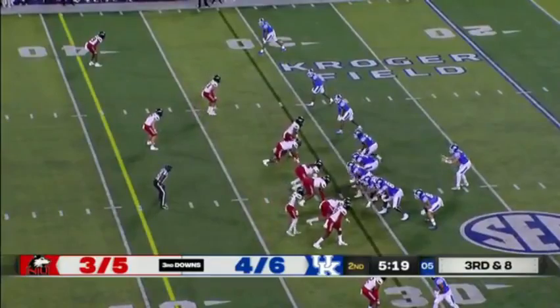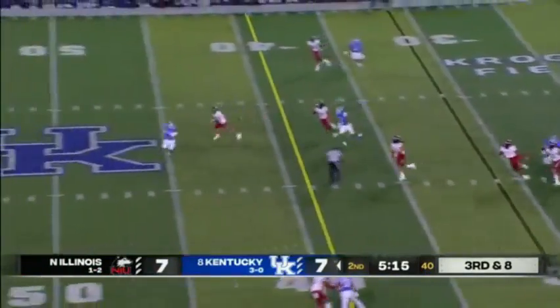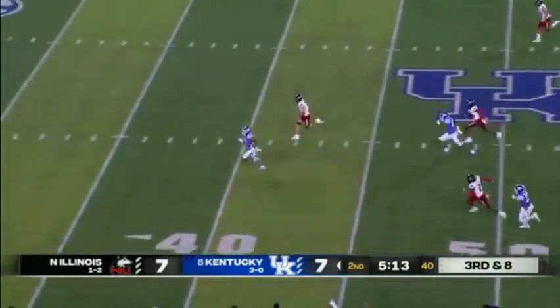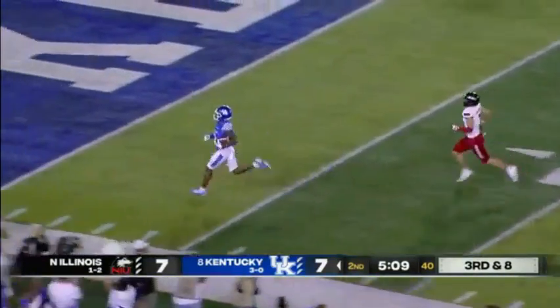Byton lined up all the way at the top of your screen, 29 in white. Levis looked that way, looks off, fires over the middle — it's complete! It's a foot race, and it's a Kentucky touchdown!